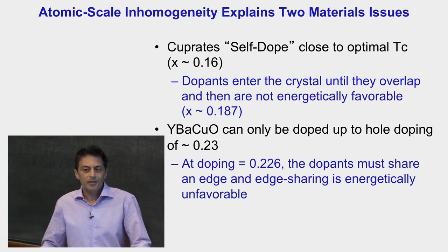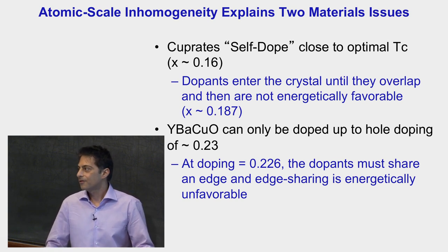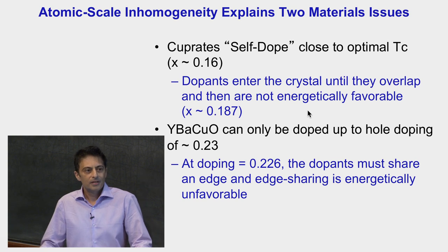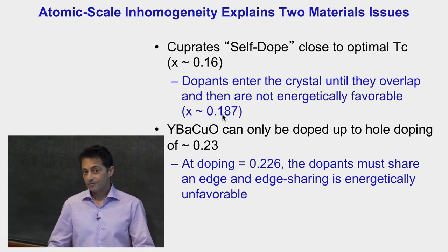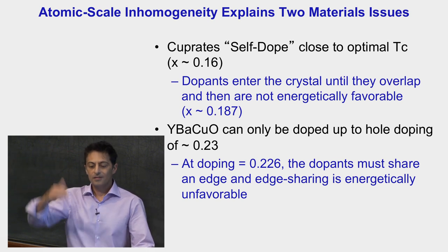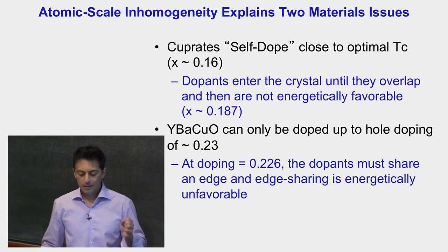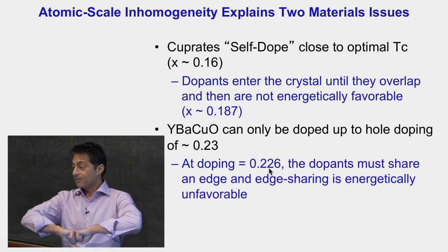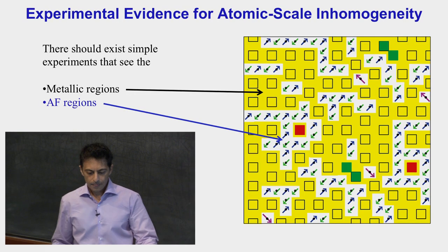Two materials issues have never been resolved by any theory. First, cuprates self-dope right to optimum TC when simply ground up. If it's energetically favorable for dopants to enter the crystal until plaquettes get too crowded — around 0.187 — the material self-dopes there. Since 0.187 is only about 5-6% lower than the optimal 0.16, self-doping to optimal TC is not surprising. Second, it is known as a materials fact that YBCO can never be doped past 0.23. I propose that sharing an edge at 0.226 is so energetically unfavorable for YBCO that it simply doesn't happen.